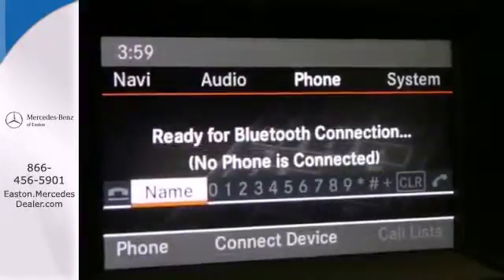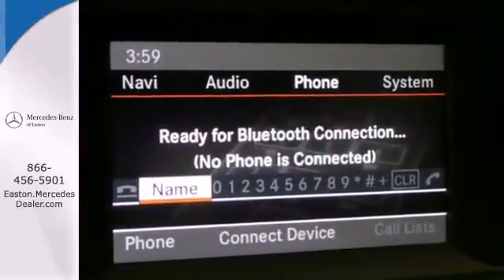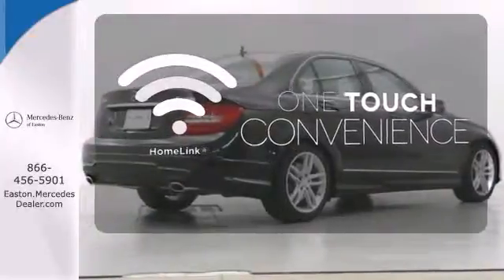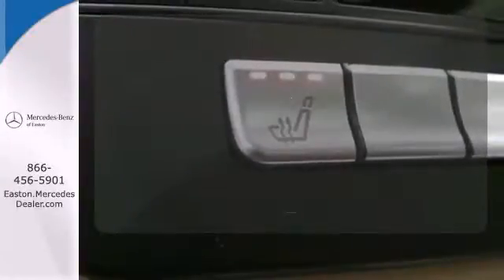You'll also enjoy its power moonroof, climate control and power seats. With Homelink, one touch makes your arrival as welcoming as if you'd never left. Set it and forget it with the climate control.